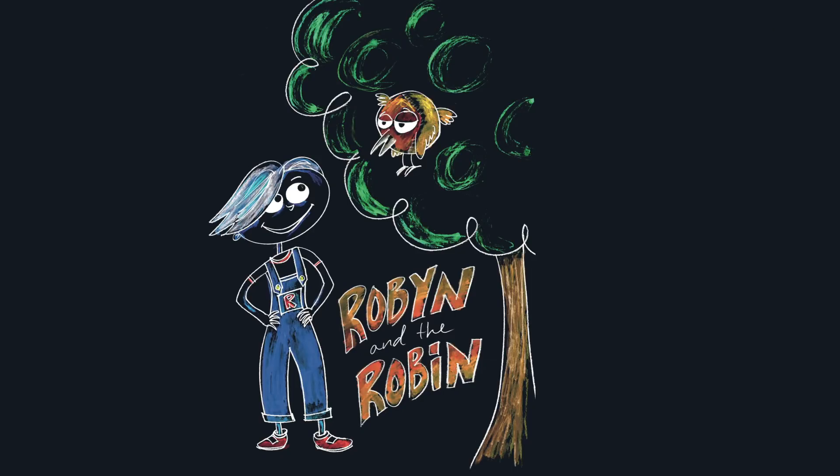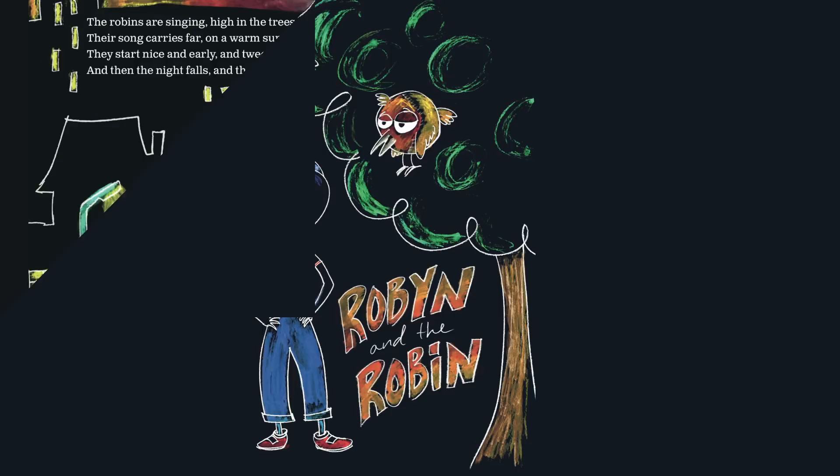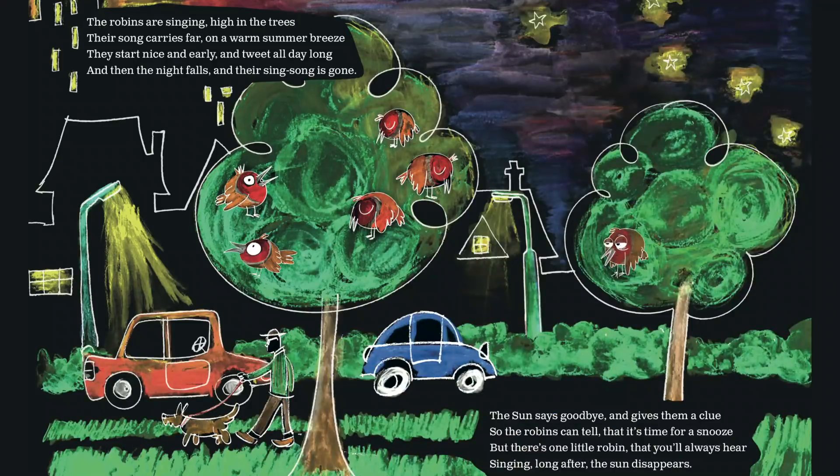Robin Robin and the Robin. The robins are singing high in the trees. The song carries fire on a warm summer breeze. They start nice and early and tweet all day long, and then the night falls and their sing song is gone. The sun says goodbye and gives them a clue so the robins can tell that it's time for a snooze. But there's one little robin that you'll always hear, singing long after the sun disappears.